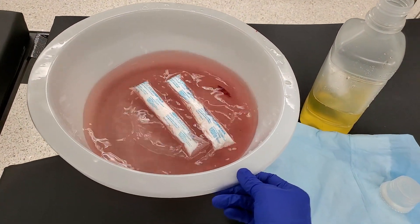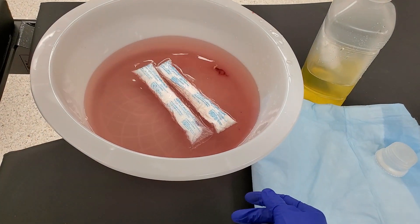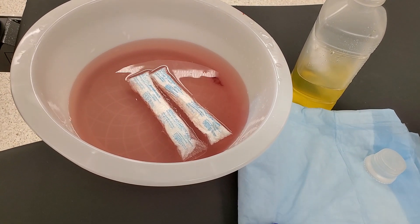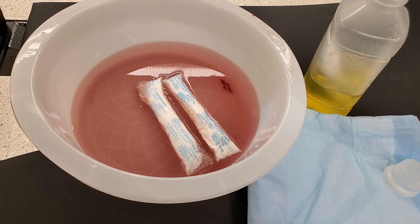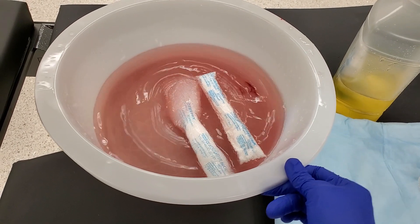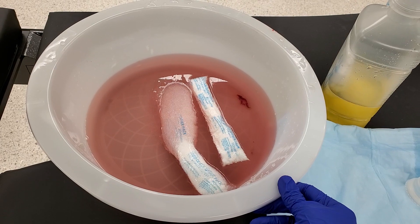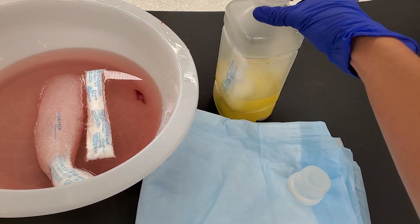Come on. It has to dissolve the one that's encapsulating. You see that? It's happening.